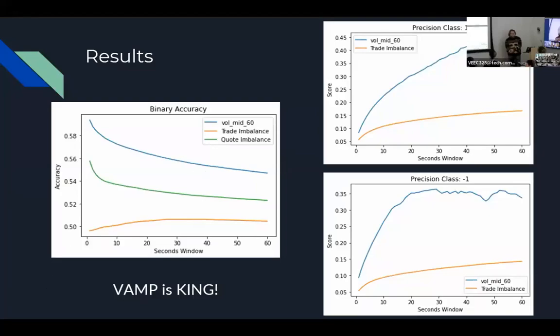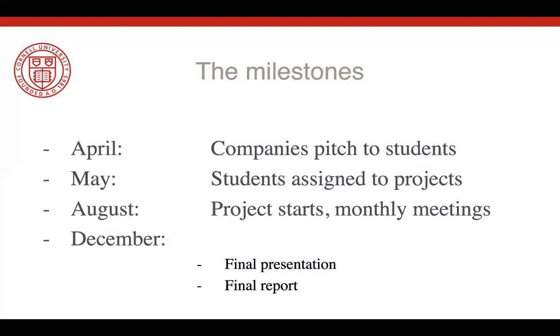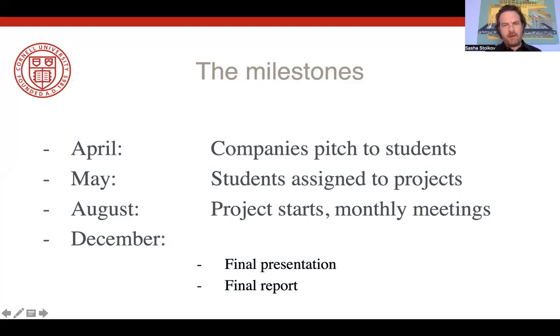That was Peyton Martin's final presentation — one of our students from last year. Here are the milestones and timeline for these financial engineering projects: In April, companies pitch their projects to students. In May, students are assigned to projects. The project starts in earnest in August with monthly meetings with the sponsor and weekly meetings with the faculty advisor. Ultimately in December, the students give a final presentation — a much longer version than what you just saw — and they deliver a final report to the sponsor.